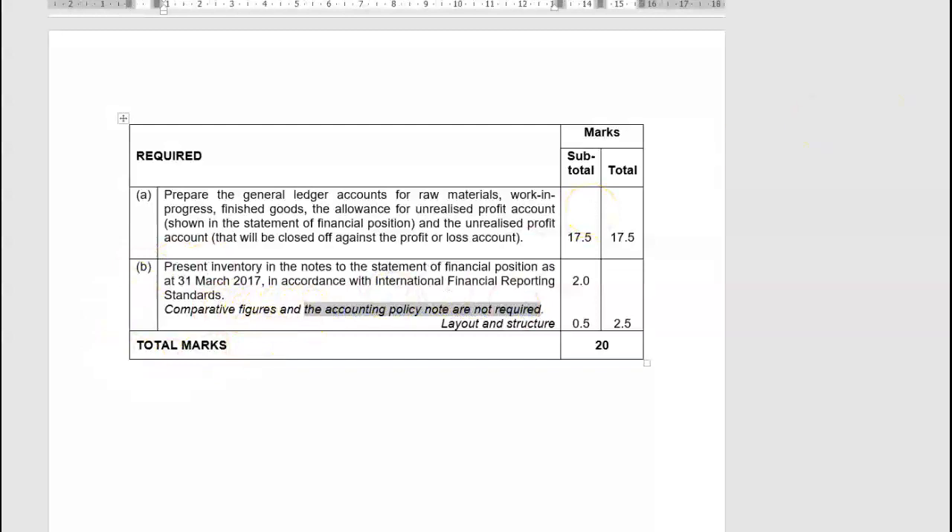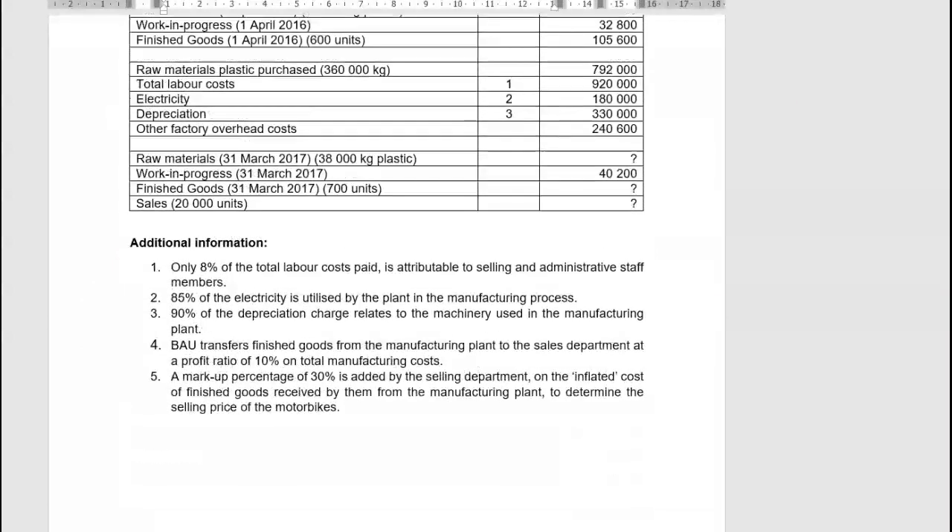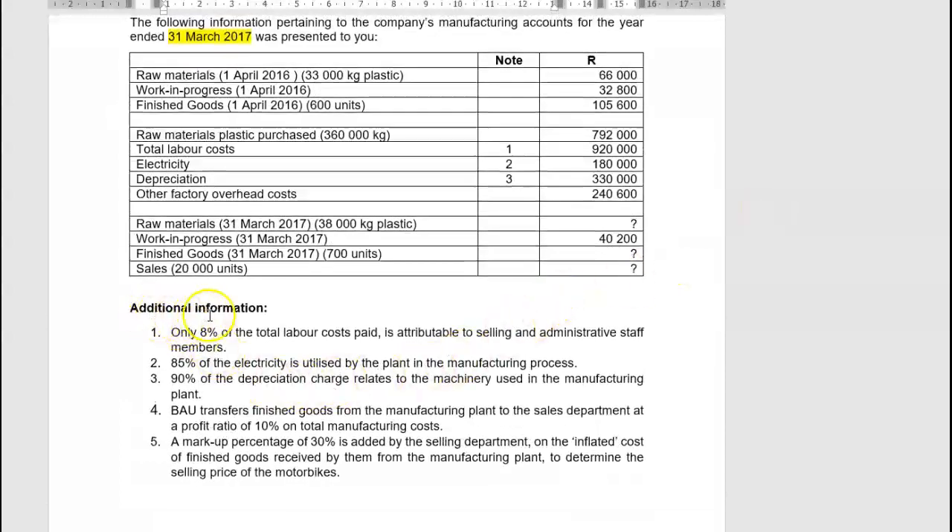Guys, if they tell you that, please don't waste your time writing things that are not required. Under the additional information, while transfers finished goods from the manufacturing plant to the sales department at a profit ratio of 10% on the total manufacturing cost — that's the unrealised profit the factory adds to the actual cost of manufacturing. Then in the sales department they add a 30% markup to this inflated price of 110% in order to determine the selling price.